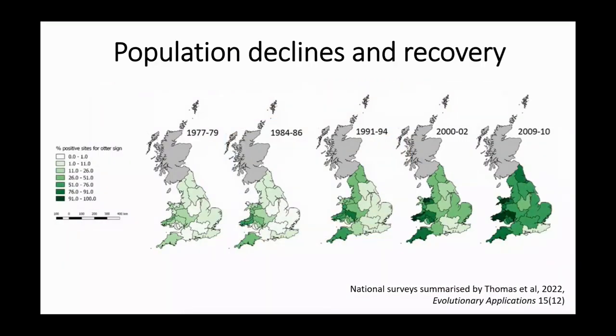What otters are known for is that they had this huge population crash in the 1950s and 60s, and since then national surveys across all of the devolved nations have been carried out to track what's been happening with the population. As you can see from these maps, every eight to ten years there's a national survey, and we can see the colour getting darker, meaning more survey sites had signs of otters. We had a good recovery from 1977 up to 2010, moving almost from west to east — Wales had managed to maintain more otters during those population crashes.